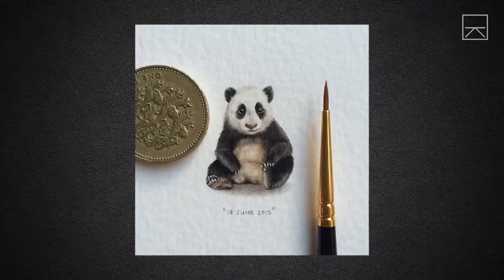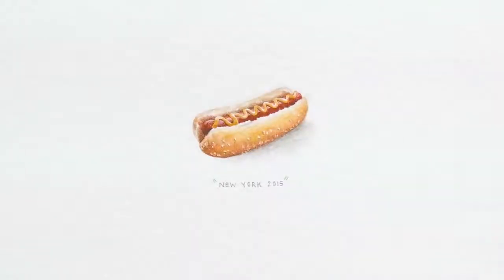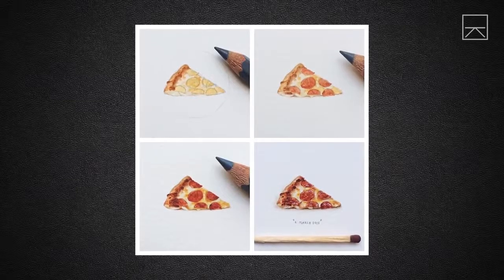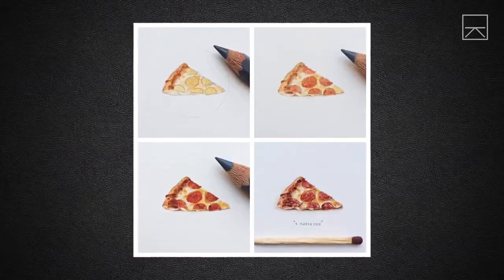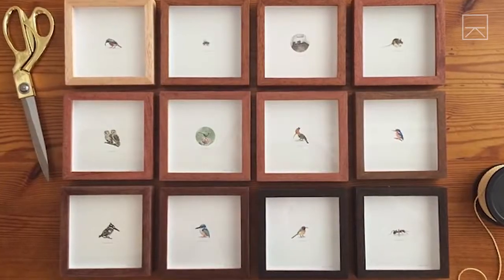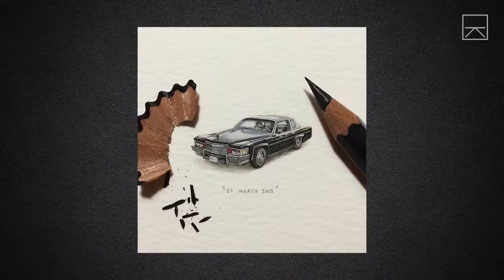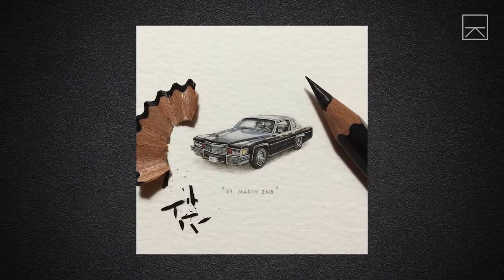My favorite things to paint are galaxies, animals, and food. At first, finishing a painting would take me between one and two hours, but as I started getting more into it and after it became my permanent job, I could spend up to eight hours finishing one piece.